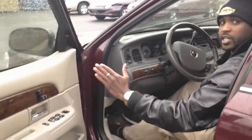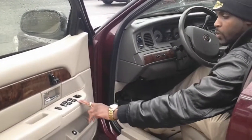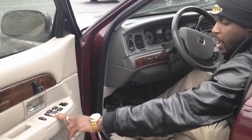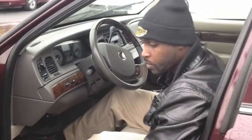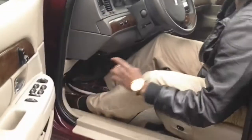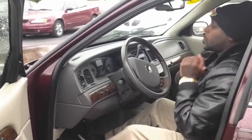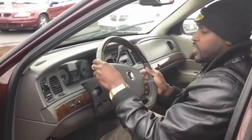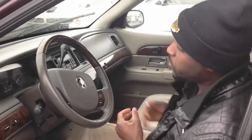We've got eight-way power seats, which is leading the luxury class as far as getting you comfortable while you drive. We've got power windows, power locks, and the ability to shut off the windows if you don't want the kids playing with them. We also have a power trunk button to pop the trunk if you want to grab some groceries. And we have a leather steering wheel with wood grain accent that makes it more of a luxury vehicle.